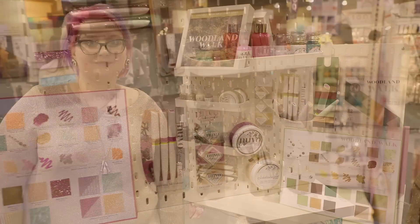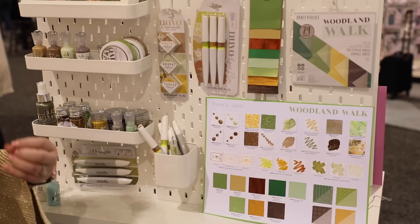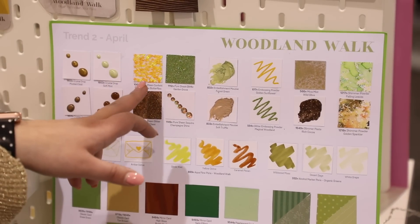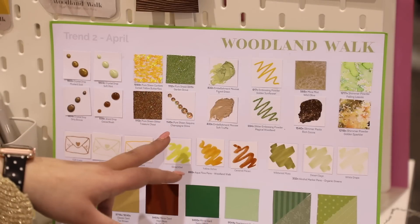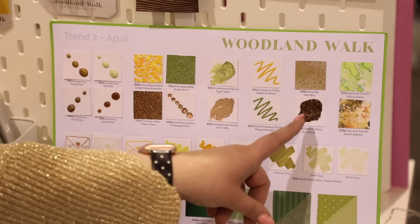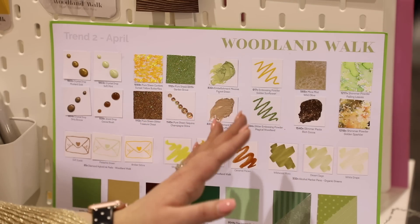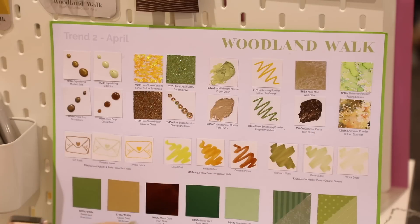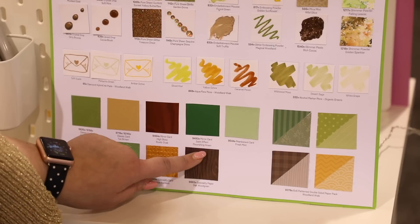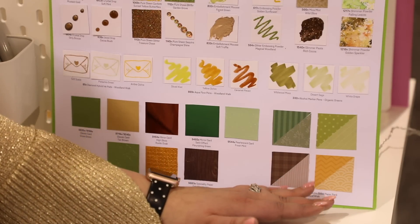Woodland Walk will be our second trend, available in April — a more rustic trend with warmer colors. We've got new crystal drops, jewel drops, beautiful glimmer paper, shimmer and glitter papers, butterfly sequins, truffle mousse (which you are going to love), more embossing powders, a new glimmer paste, more mica mists, and an amazing shimmer powder. Don't be put off by the browns and greens — they're complementary colors that work with so many things. We've also got more ink pads, aqua flow pens, alcohol markers, and a specialty wood grain paper that's already become one of my favorites.